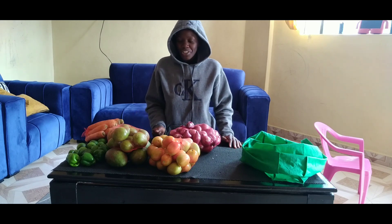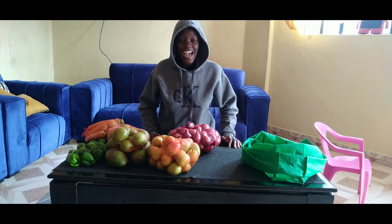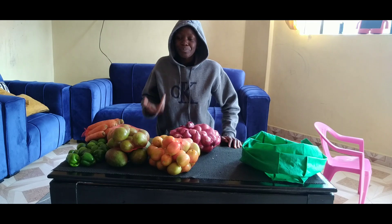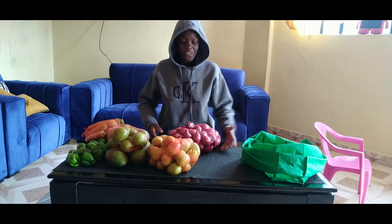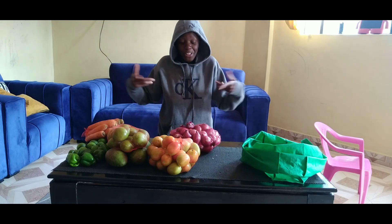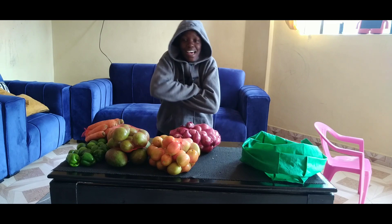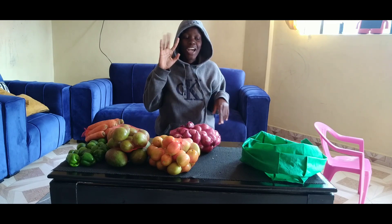Make sure you like, subscribe, and share — share it with your friends so they can see how beautiful our food is and how cheap it is. I got all of this for less than a thousand shillings. See you in the next video, ciao!